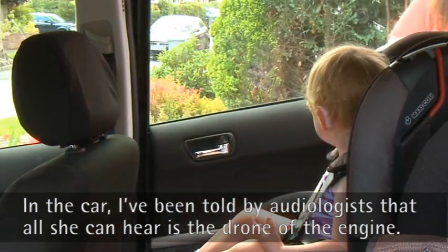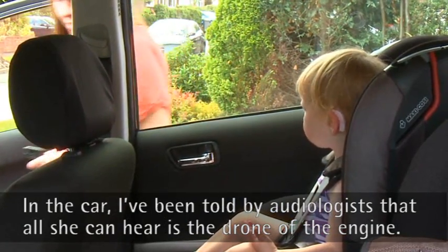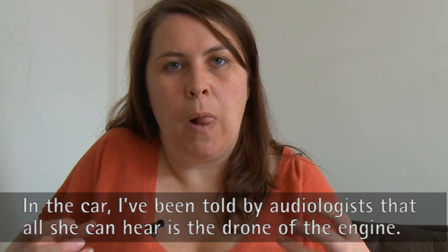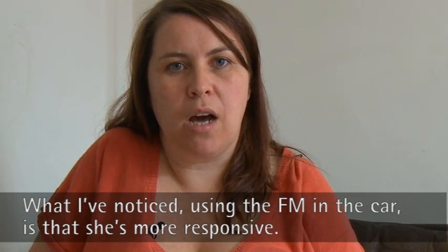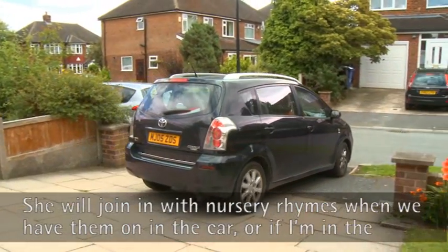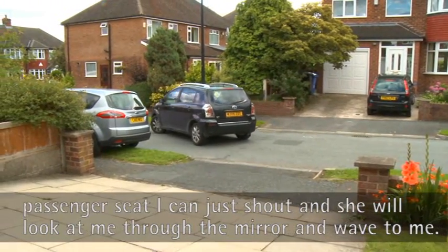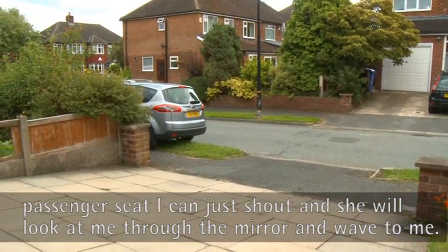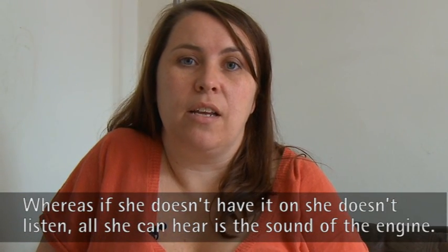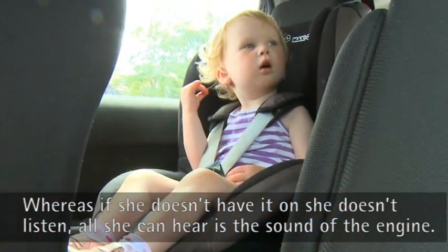In the car, I've been told by an audiologist that when she's in the car all she can hear is the drone of the engine really. What I've noticed using the FM in the car is she's more responsive. She'll join in with nursery rhymes when we have them on in the car. If I'm in the passenger seat, I can just call her and she'll look at me through the mirror and wave to me. Whereas if she hasn't got it on, she doesn't listen because all she can hear is the noise from the engine.